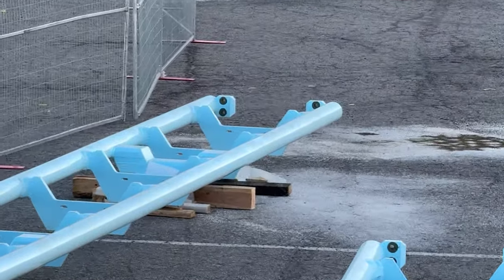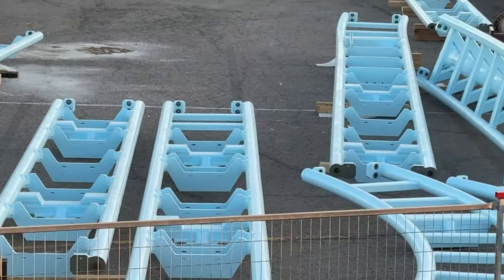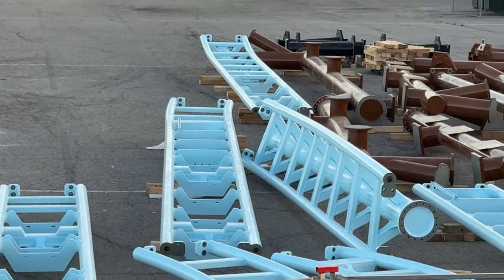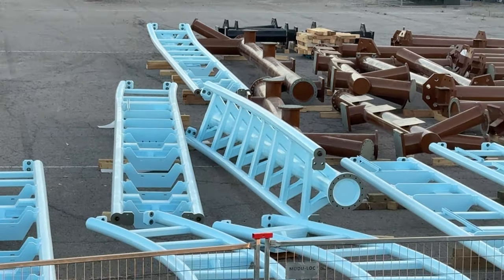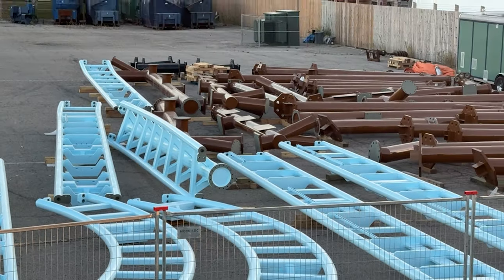Alright, I have a construction update for you guys today — hopefully an exciting one. This is in-park, and as you can see, there's Alp and Fury track and supports that have arrived on site.